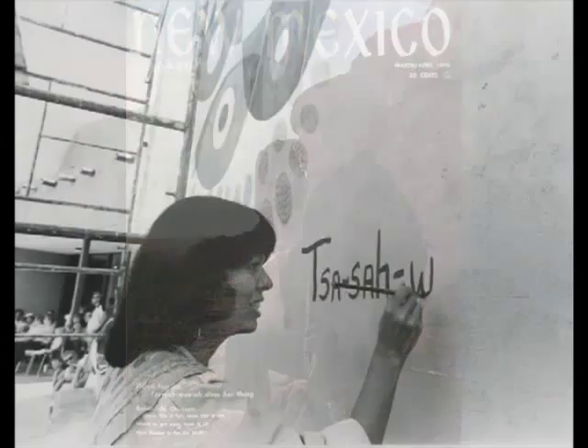Helen Hardin, daughter of well-known painter Pablita Velarde, was born in 1943. In her all-too-short life, she reached a level of success and fame few painters achieve.